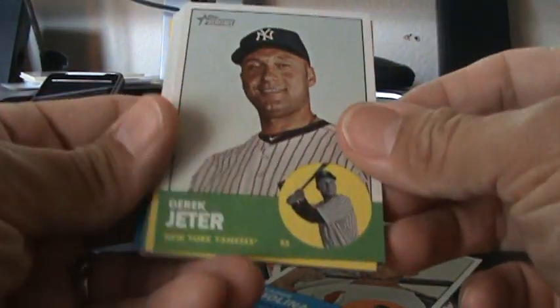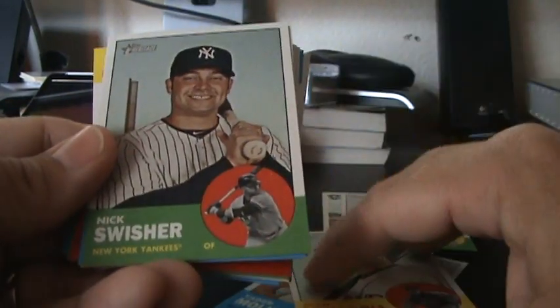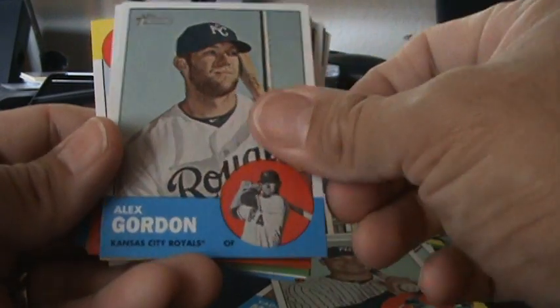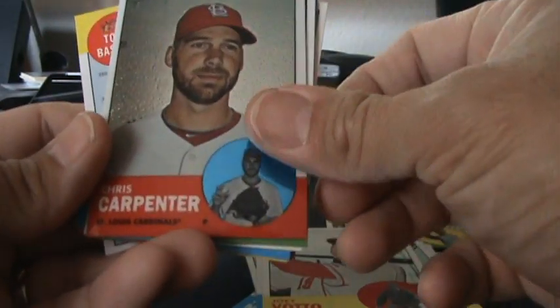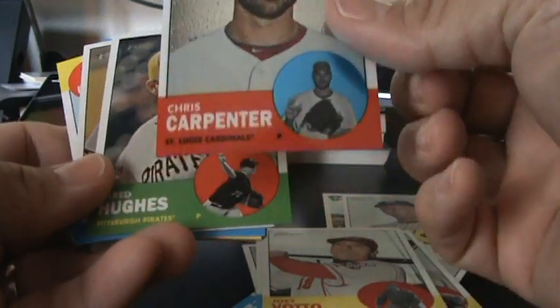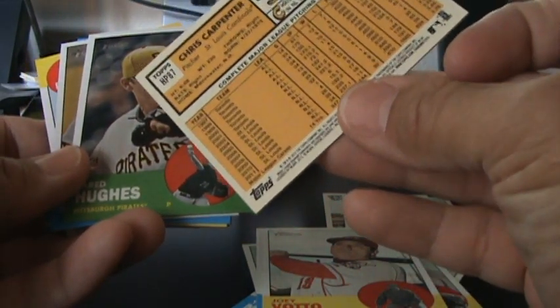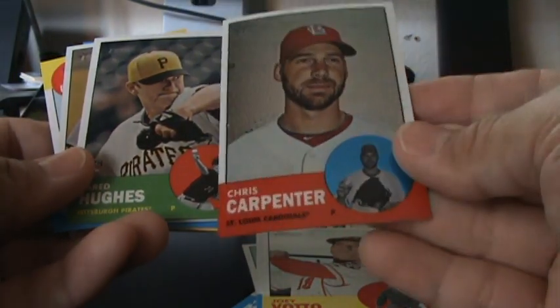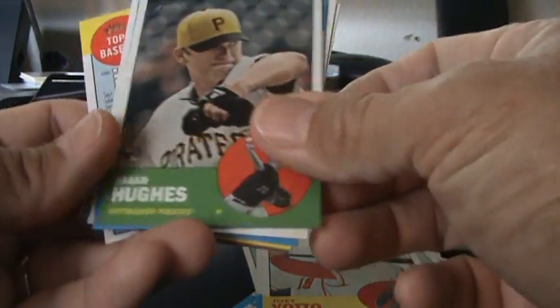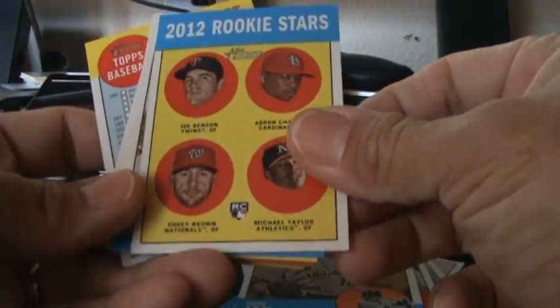Let's see — a Derek Jeter. Derek Votto. This is a glossy Chris Carpenter, numbered 1966.